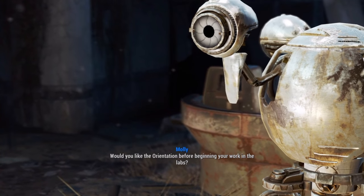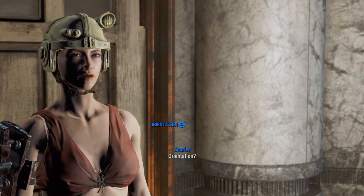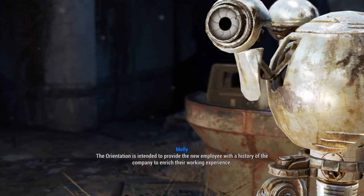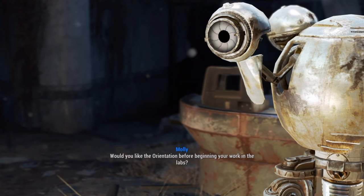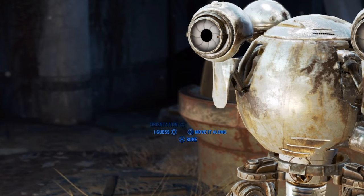Molly tells you that the company began when three CIT graduates, including Project Director John Elwood and Project Lead Dr. Erica Woolam, were researching nucleostrictive and piezoelectric polymers and caught the attention of a military man.